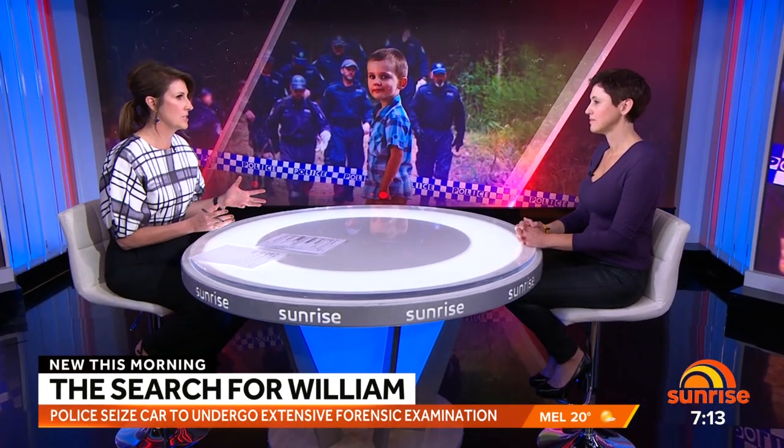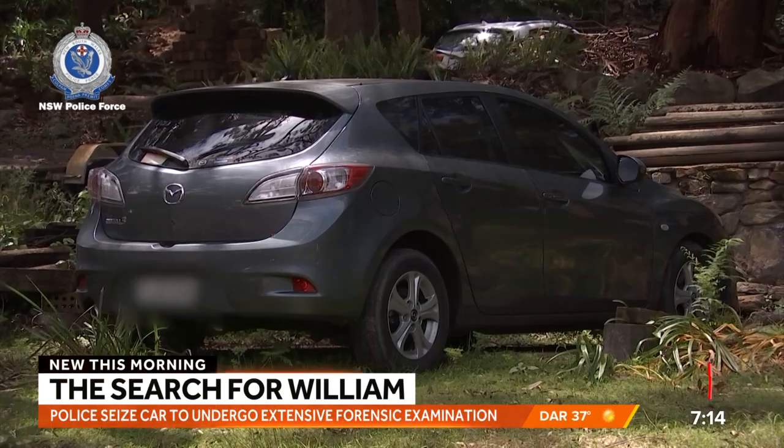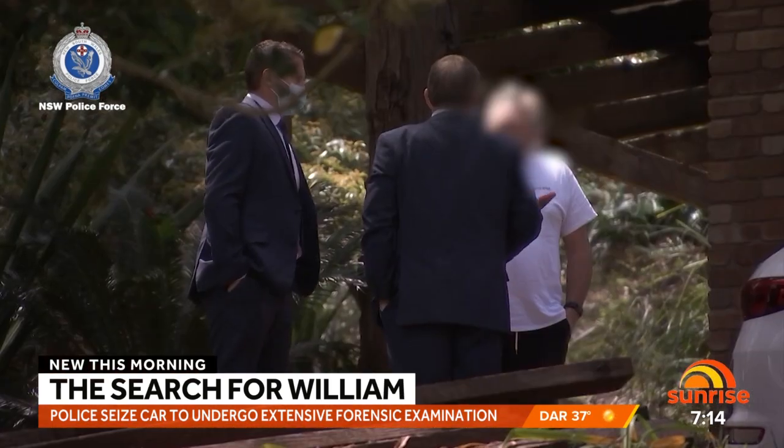Police have seized this car and they're using luminol technology in this latest search. What are they looking for? They're looking for blood residue. That will actually show up if there's any blood at all in that vehicle or around the home. They did some significant searching yesterday using this technology, which could still show up even after seven years.